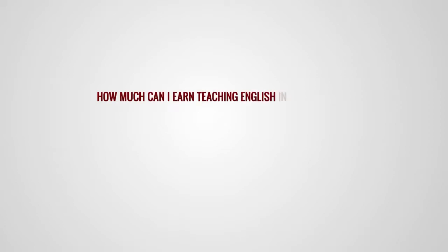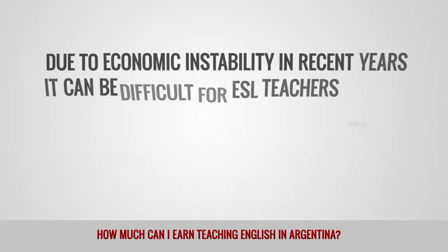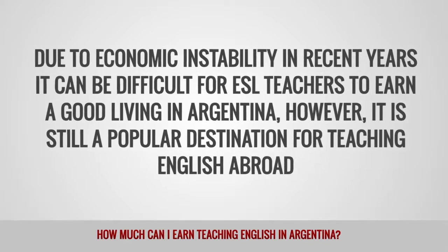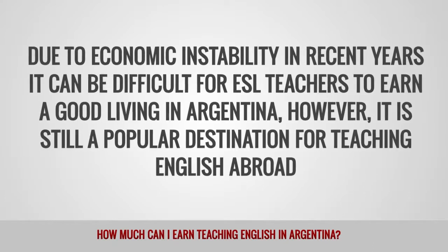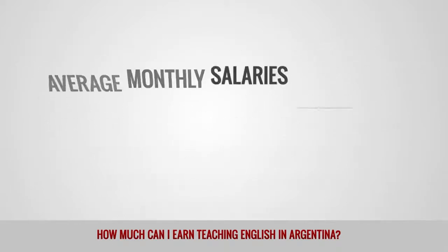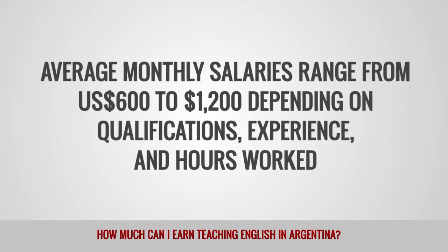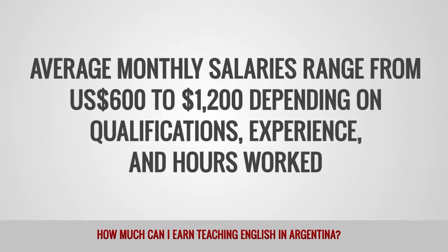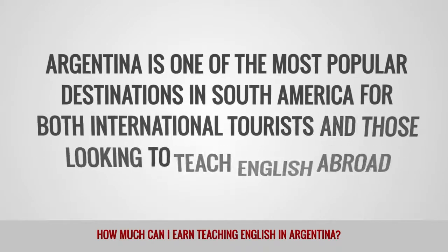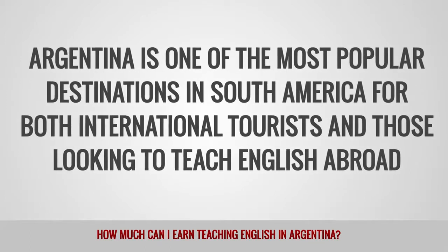How much can I earn teaching English in Argentina? Due to the economic instability in recent years, it can be difficult for ESL teachers to earn a good living in Argentina. However, it is still a popular destination for teaching English abroad. Average monthly salaries range from $600 to $1,200 depending on qualifications, experience, and hours worked. Argentina is one of the most popular destinations in South America for both international tourists and those looking to teach English abroad.